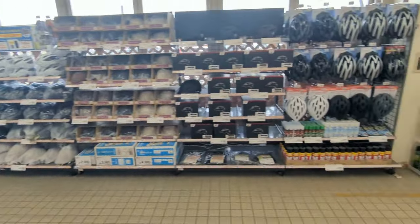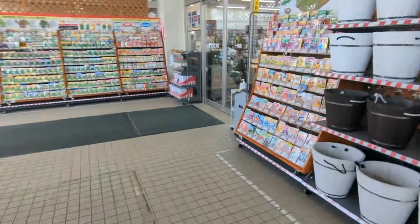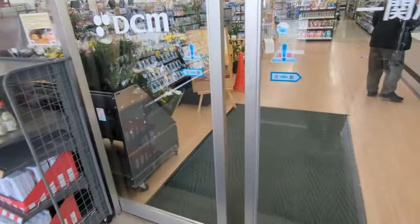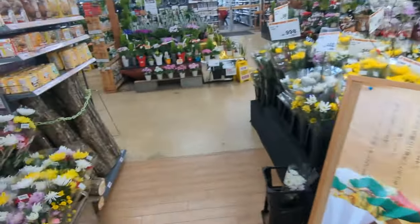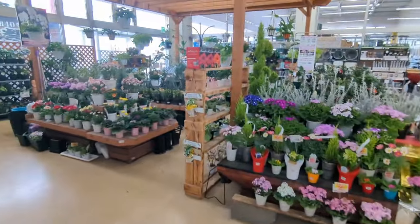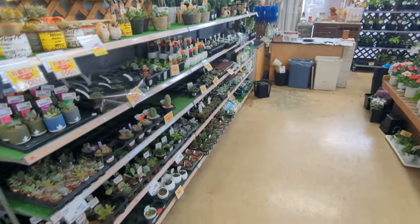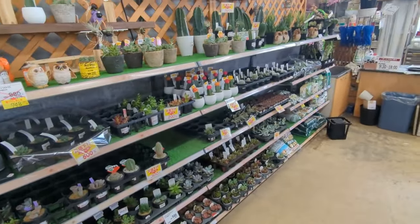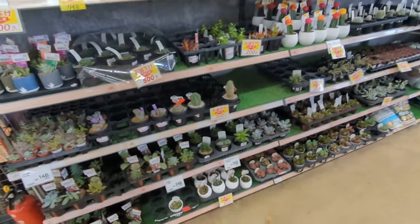All kinds of helmets, bike stuff. Cool, let's check it out. I wish I could take plants home. Some of the stuff they have is just like what we have — most of it really.